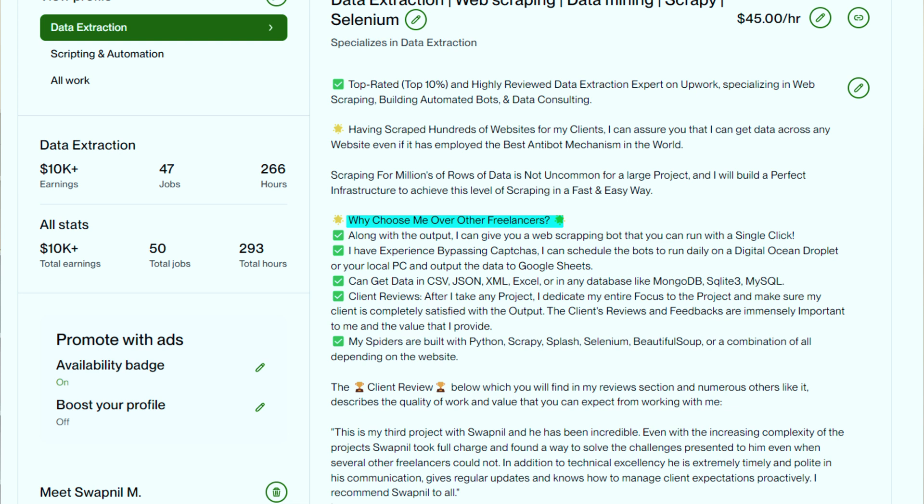I do this by creating a 'Why choose me over other freelancers' section. Next, I've added a social proof section with a testimonial I received for delivering great work. When you're starting out and don't have a testimonial yet, I'd recommend adding a soft skills section or a call-to-action sentence asking clients to contact you. You can also add bullet points or professional emojis like stars, check marks, and arrows to keep clients engaged with your key points.